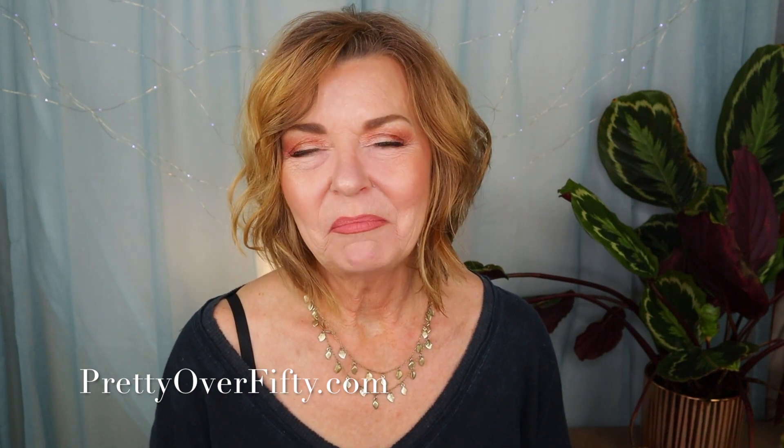Welcome back. I'm Kimberly. This is Pretty Over 50, where we talk everything makeup, skin care, and style for the over 50 woman. I've got my November favorites for you, and it's a small list but it's mighty. I'm really excited to share these products with you because they're great finds.